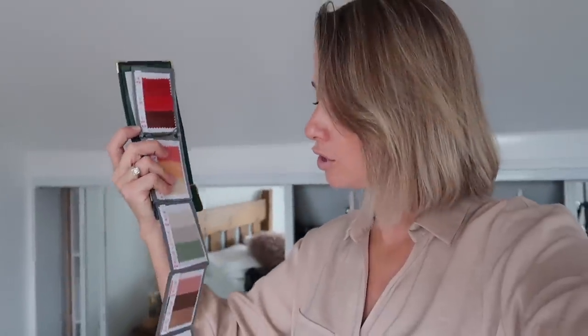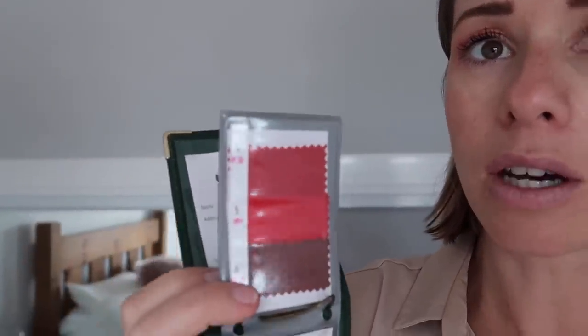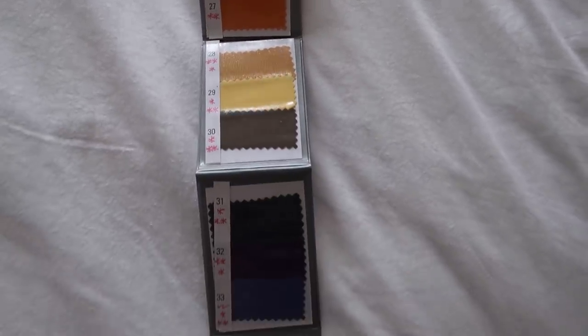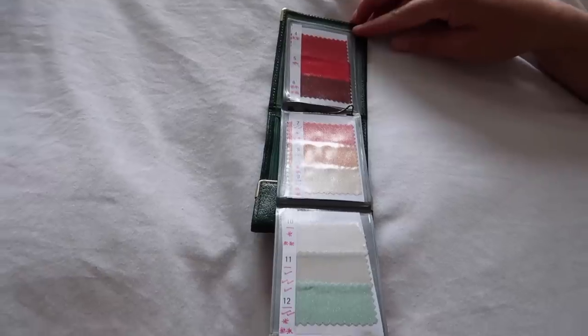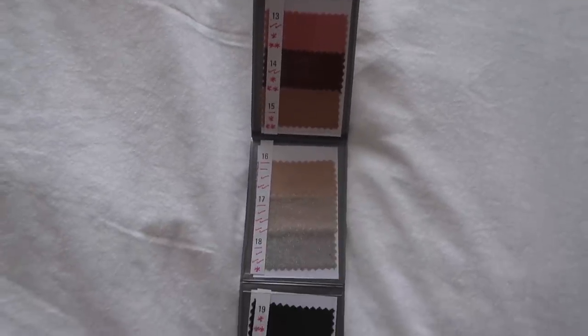Lena and I went and had our colours done a little while ago so she has just found my colour swatch here. We're going to be working with this because all of these colours in here — especially the ones that I have starred — double star means they really suit me, single star means they suit me more generally. So we're going to work through the wardrobe using this colour palette and get rid of anything that is a no-no.